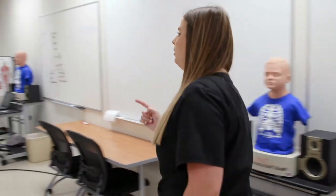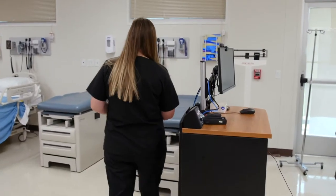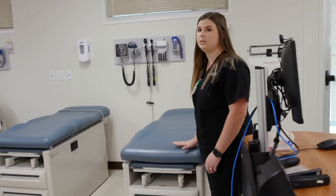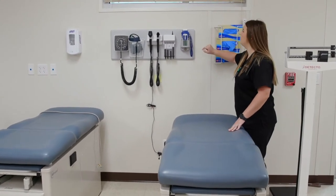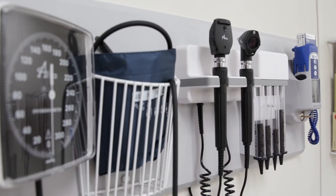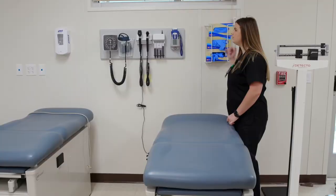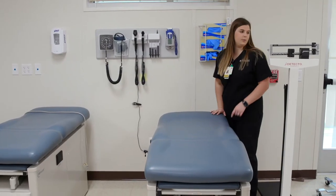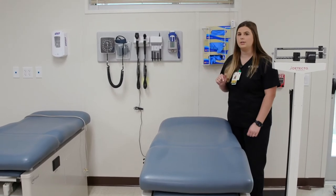Over here we have more of an office setting. We have exam tables like you would see in a doctor's office, along with all the equipment you would typically see there — a thermometer, otoscope, blood pressure cuffs, ear pieces, gloves, sanitizer, and a scale. That gives students experience in a doctor's office setting versus a hospital setting.